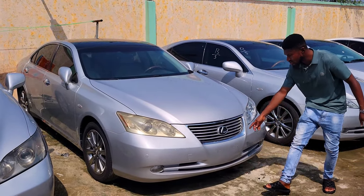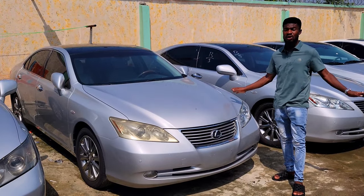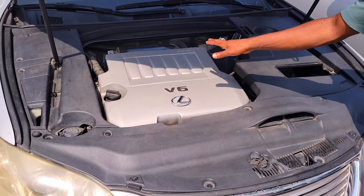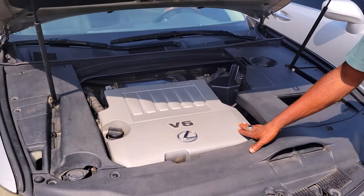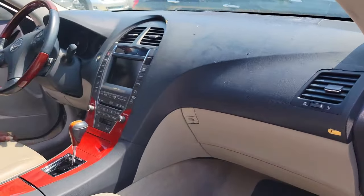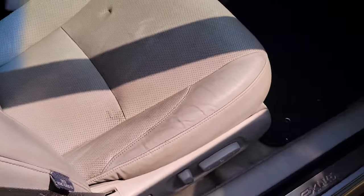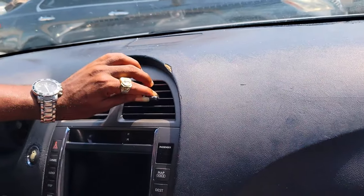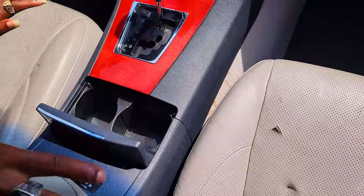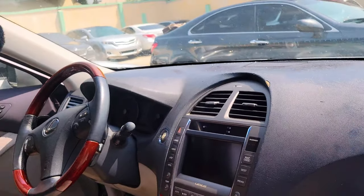The Lexus ES350 2008 model with panoramic glass roof. It has bumper sensors — you can see them there. Foreign use; every car here is foreign used, we don't sell Nigerian used. It has a V6 engine, 2GR gearbox, automatic transmission — very clean, direct to combo. You can see the beautiful interior. It has a reverse camera, AC vents, and a powerful sound system.